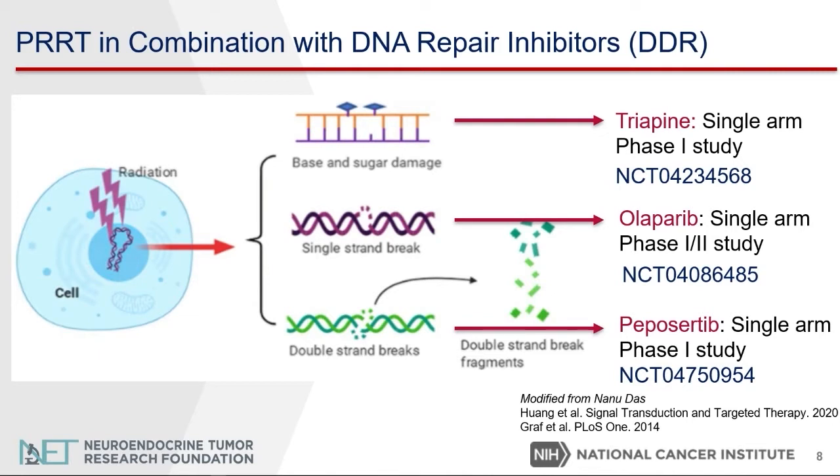PRRT is a type of radiation. When radiation is given to the tumor cell, it causes damage to the DNA of the tumor cell. The tumor cell is then going to try to repair itself by activating proteins or enzymes. DNA repair inhibitors block those enzymes and proteins. The hypothesis is that this can make lutetathera more effective. There are three ongoing clinical studies of PRRT treatment with lutetathera in combination with DNA repair inhibitors.